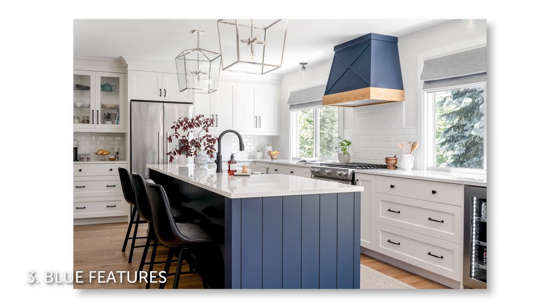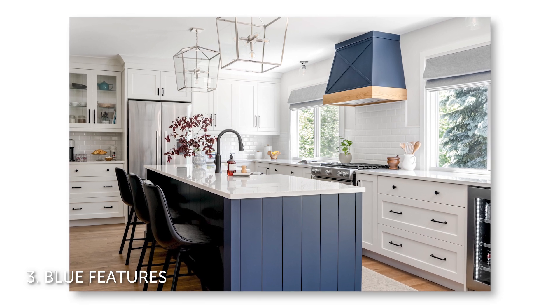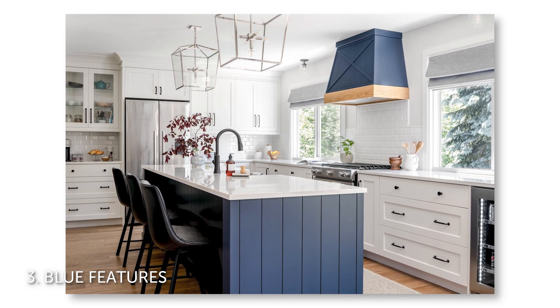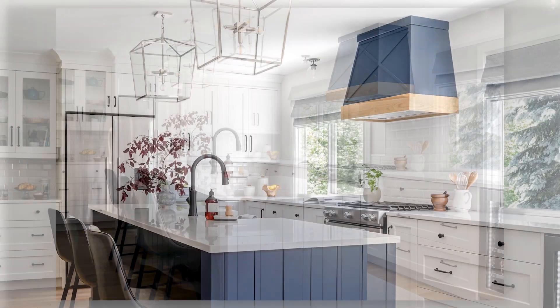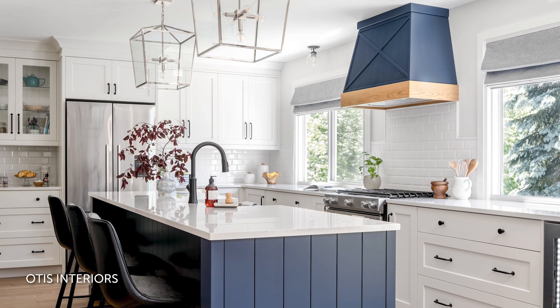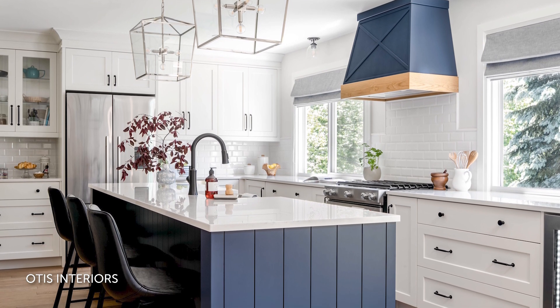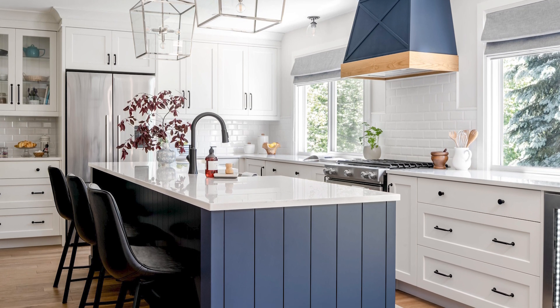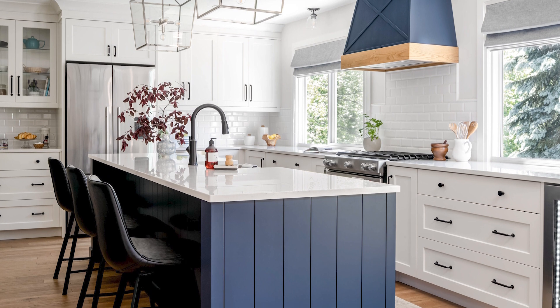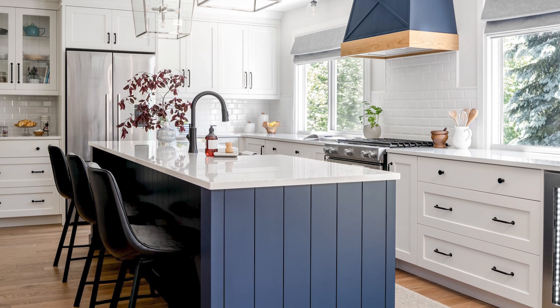Number three: blue features. Pros say the coming year will be all about layers of bold color, pattern, and texture — and you can learn more about that trend by clicking the link below to my full article. But when it comes to bright color, blue seems to be the go-to for many homeowners. We're seeing blue details show up in many kitchens and bathrooms. This kitchen by Otis Interiors features great pops of navy blue on the island and range hood — that's Hail Navy by Benjamin Moore. And in this bathroom by HW Interiors, soft blue tiles in the shower create a focal point that really energizes the otherwise white space.